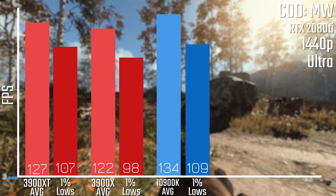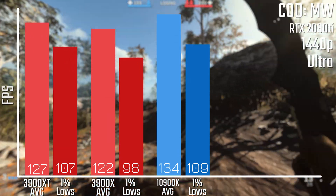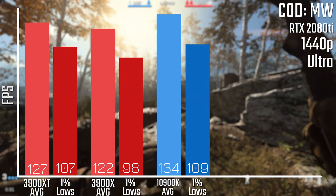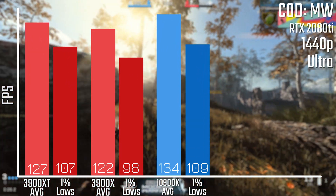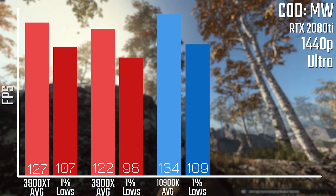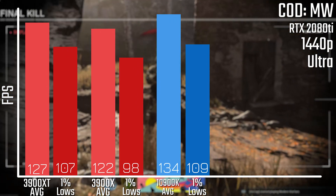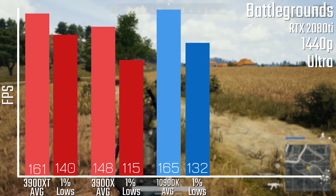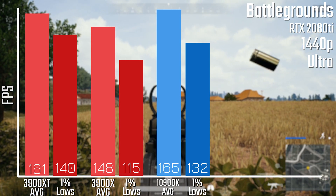In Call of Duty: Modern Warfare, the XT variant gets about five fps more and a better 1% low than the standard X, and the 10900K has another five or six fps over the XT, with a very good 1% low score as well. This trend holds across all resolutions — obviously 4K tends to be more GPU-bound, but at 1080p and 1440p these results are pretty consistent.